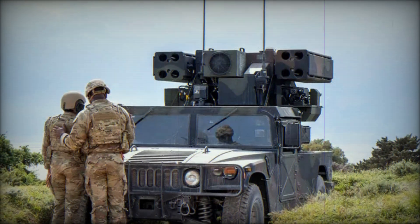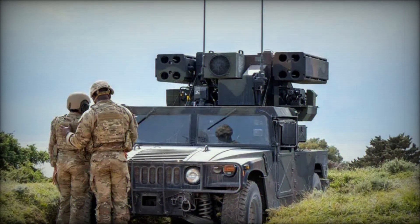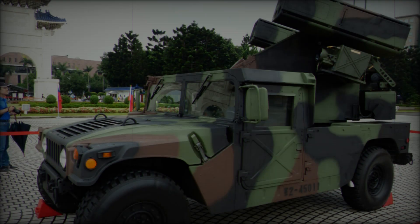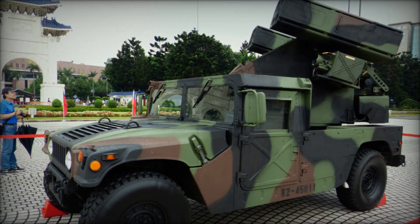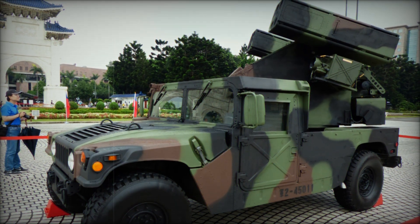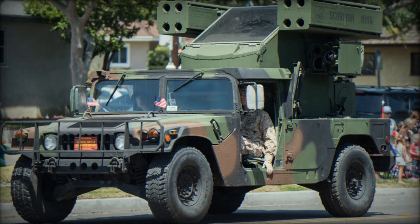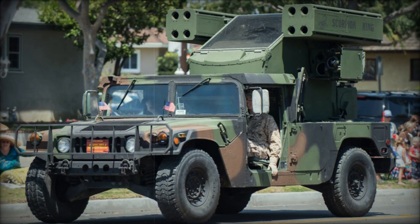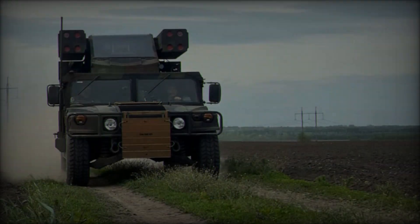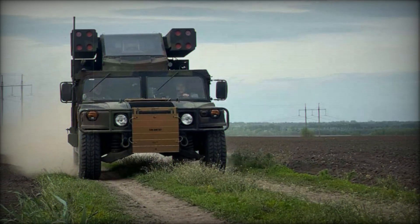The Avenger turret's versatility extends beyond the vehicle itself. It can be detached and used as a standalone ground-based component or mounted on other vehicle chassis, allowing for adaptability in various mission configurations. This modularity ensures that the Avenger turret can be deployed as needed, while the Humvee M1037 chassis can be repurposed for other roles, further enhancing its operational value.